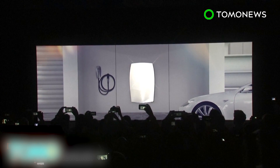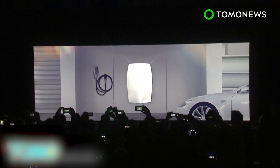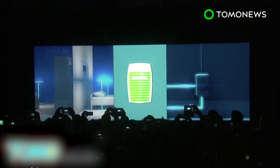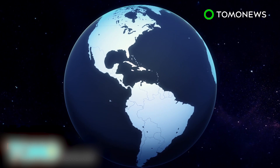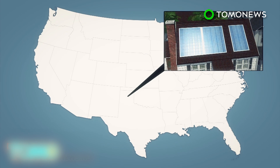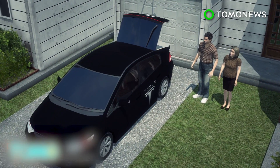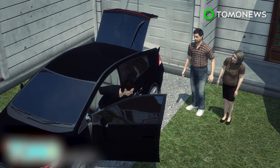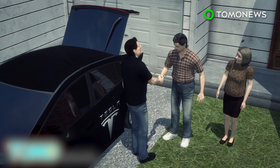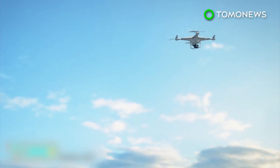Powerwall is essentially a battery pack for homes and businesses, using the same technology that makes the company's cars so power-efficient. In his presentation, Musk explained that the power needs of the entire U.S. could be met by enough solar panels to take up the space of a small green square, and as many Powerwall battery packs to take up even less space — amounting to several million installations. Musk noted this is doable, especially since the price is about $3,000 per pack.